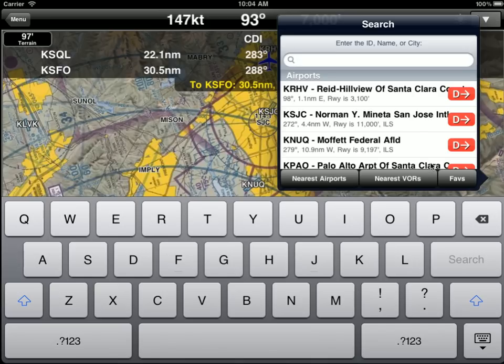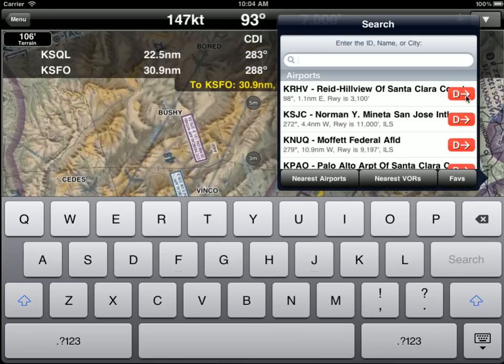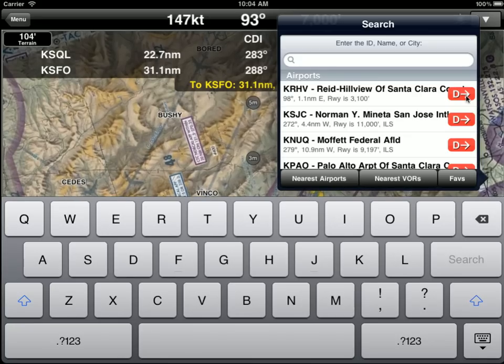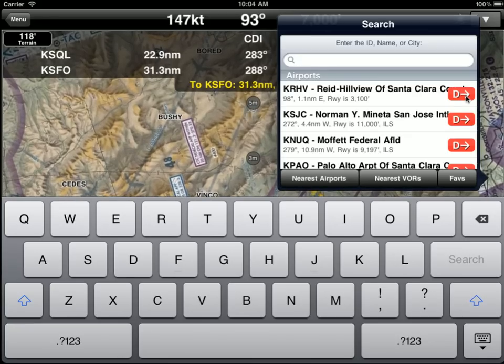Let's tap on the search functionality again. If we tap on this big red direct-to button, we'll go direct. So if you have an emergency — engine failure, engine fire, or some major problem — and you really want to go direct to an airport, just tap on the red D and WingX will take you direct to that airport.